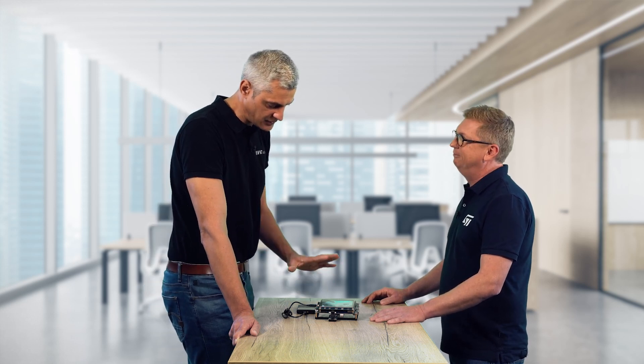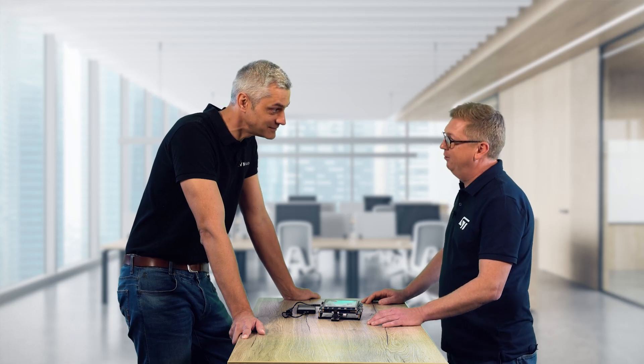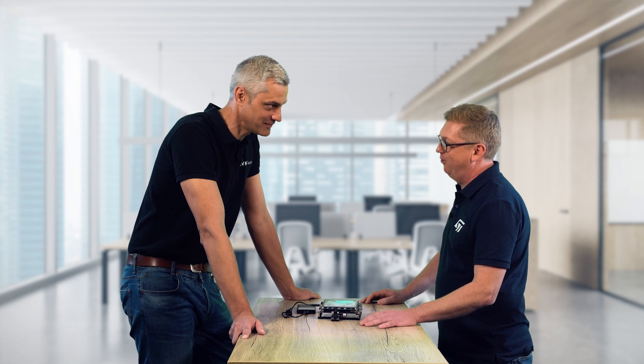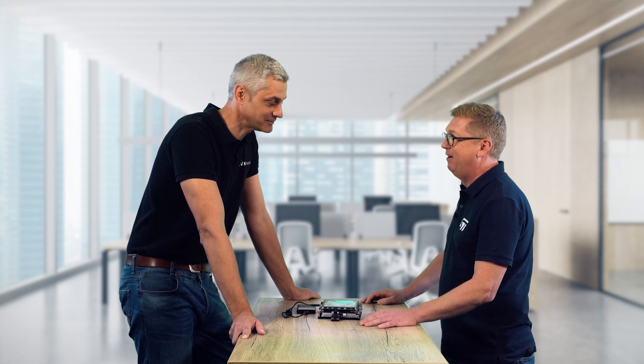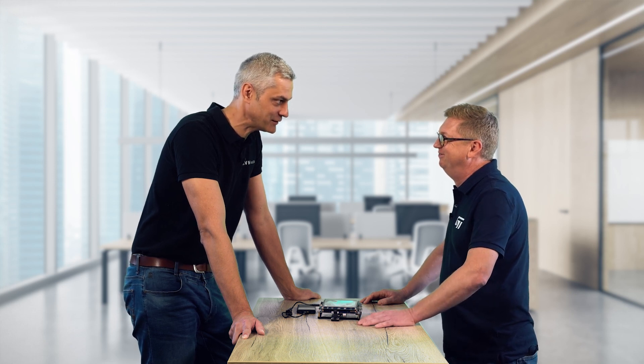Edwin, I really would love to play with this kit — how do I get it? Well Marco, working for one of the most important distributors out there, Avnet Silica, you must have no problem getting your hands on one. But you've been looking at this one for a couple of minutes, so I'm going to leave this one with you. Thank you Edwin — I promise I'll dive into the embedded AI world and especially the ST microcontroller world. Great, looking forward to seeing what you do with it.